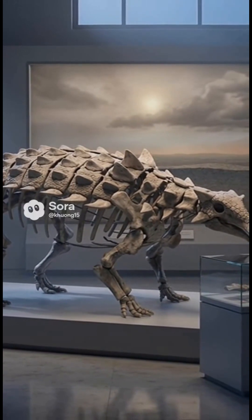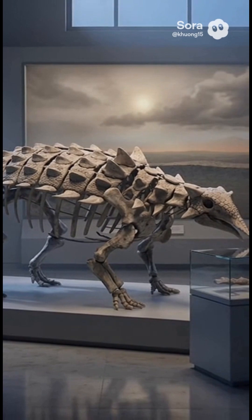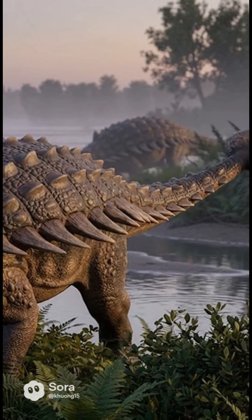Stay safe, eat well, and endure. Today, museum specimens and computer models help scientists test how strong that tail swing really was and how its nose might have cooled the hot Cretaceous air.